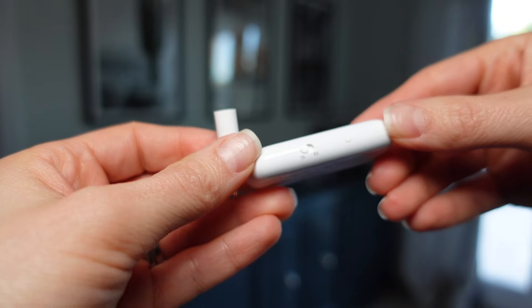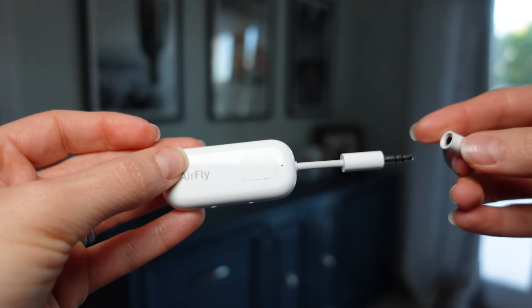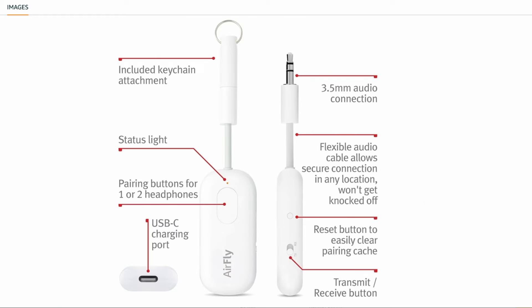There are a few models of this, and it's important to note that this pro version is the one that allows you to connect two wireless headphones, because some of the other models don't. I've linked to all of the models below.